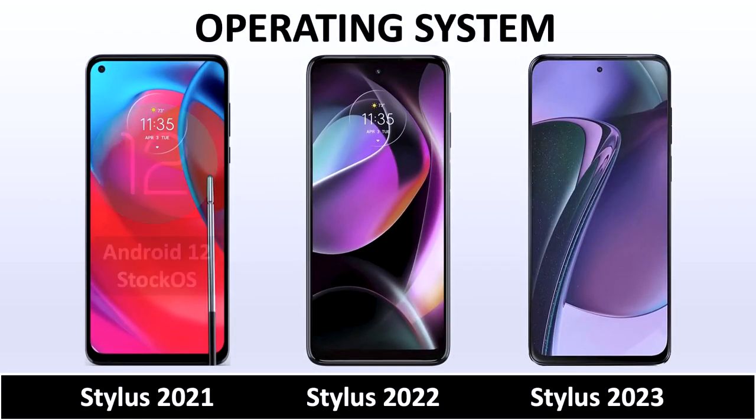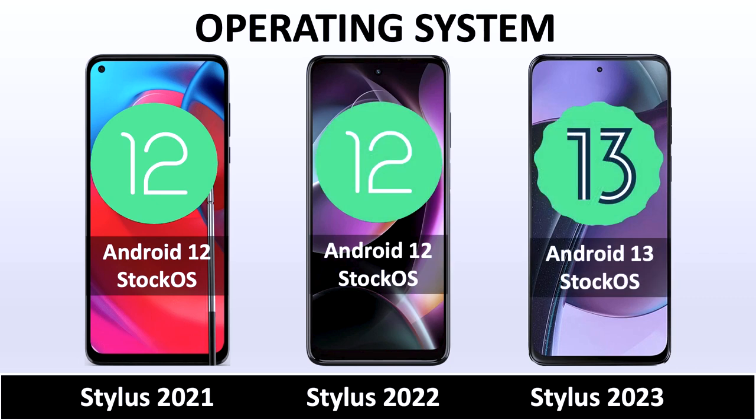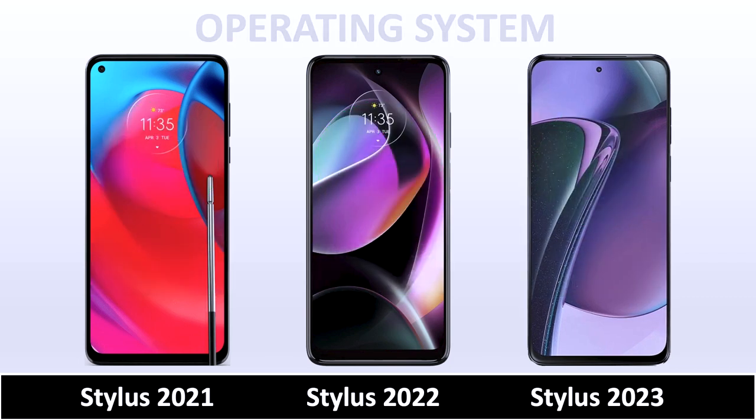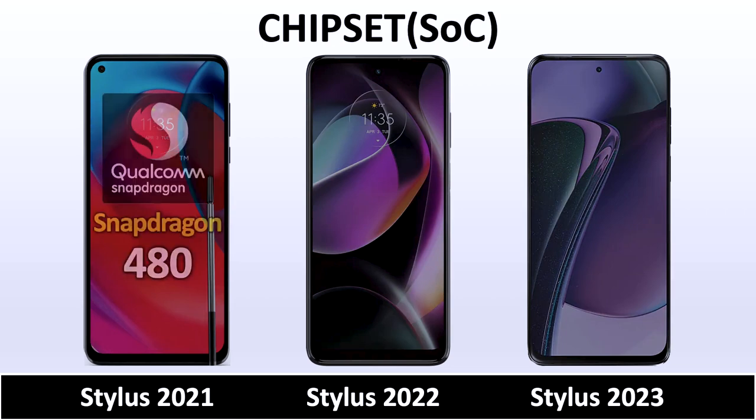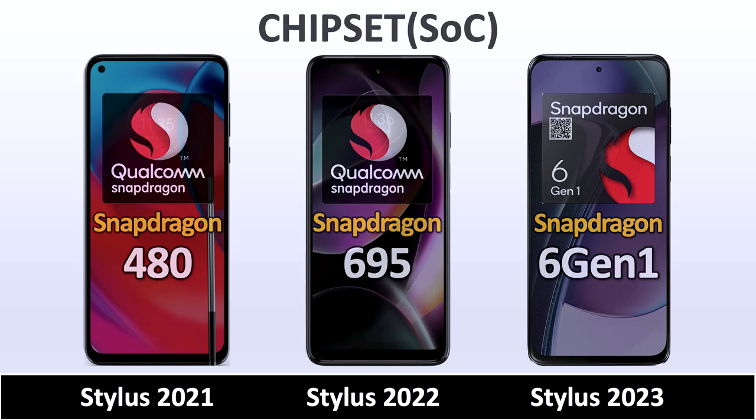The onboard memory comfortably accommodates all necessary applications, utilizing only about 60% of its capacity. Battery life is commendable, lasting well beyond two days on standby with power-saving features enabled. Charging is swift, particularly considering the device's efficient power management.